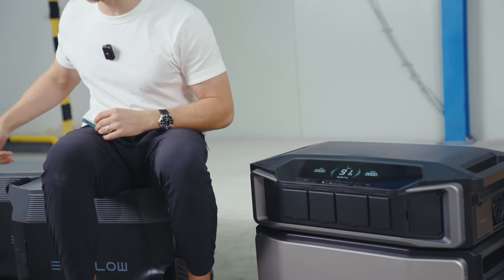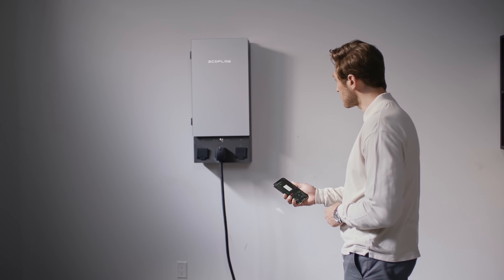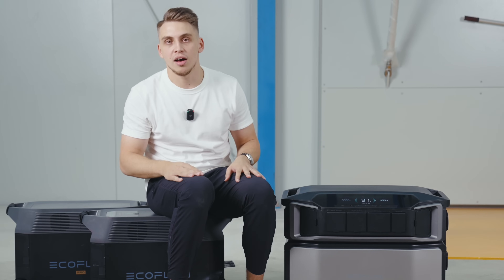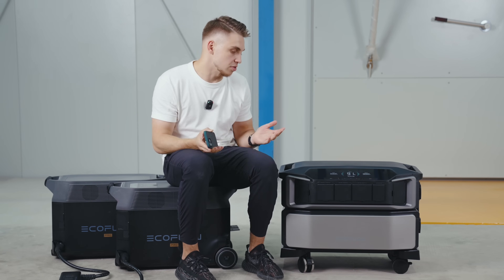Both units offer great connectivity — Bluetooth, Wi-Fi, and control through the EcoFlow mobile app. On the new Delta Pro Ultra, there's an additional USB port where you can plug in a 4G module, allowing you to reach the unit even in places with very weak Wi-Fi coverage like a garage. If you don't need that, you can simply use Bluetooth or Wi-Fi.